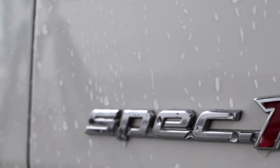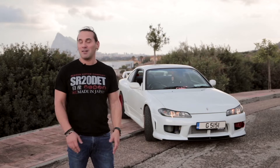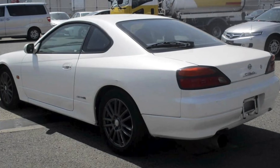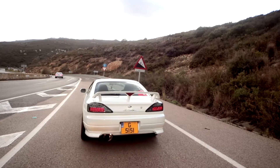Eventually I got talking to Talk GT in Devon in the UK and started looking at the auctions. I found this almost completely stock B package Sylvia Spec R — only 1,100 were made out of 43,000 S15s in total.